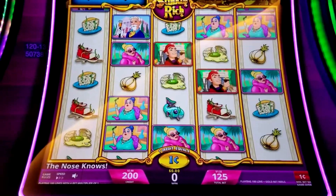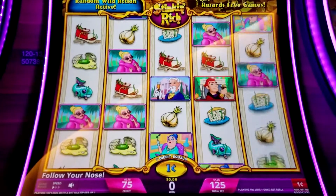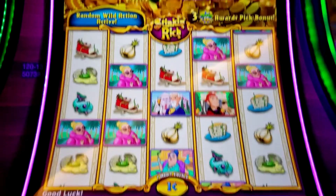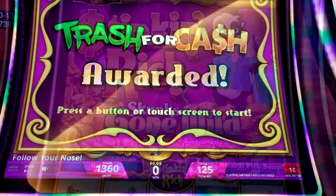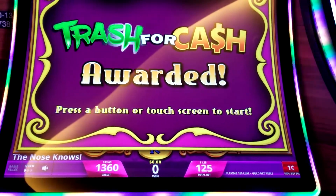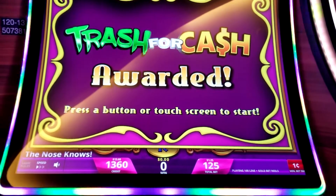That's why this is called Stinking Rich — the slot machine is stinking rich because it takes all your money. Down to our last spin. We might put more money in. We have gotten the Trash for Cash bonus! This better be good, that's all I can say.